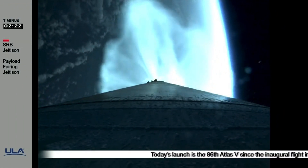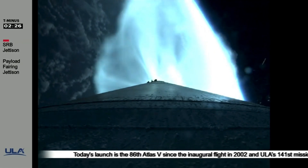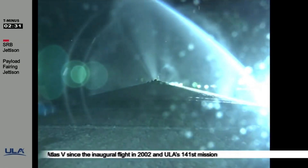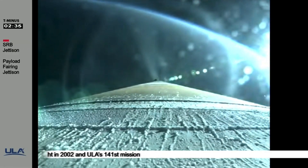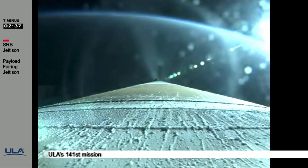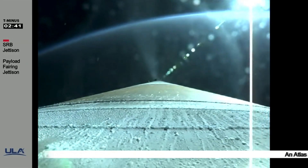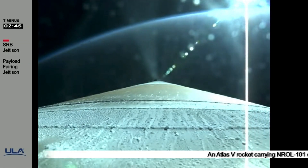Booster tank pressures look good. Booster battery voltages remain in their expected range. Party 180 continues to operate as expected.